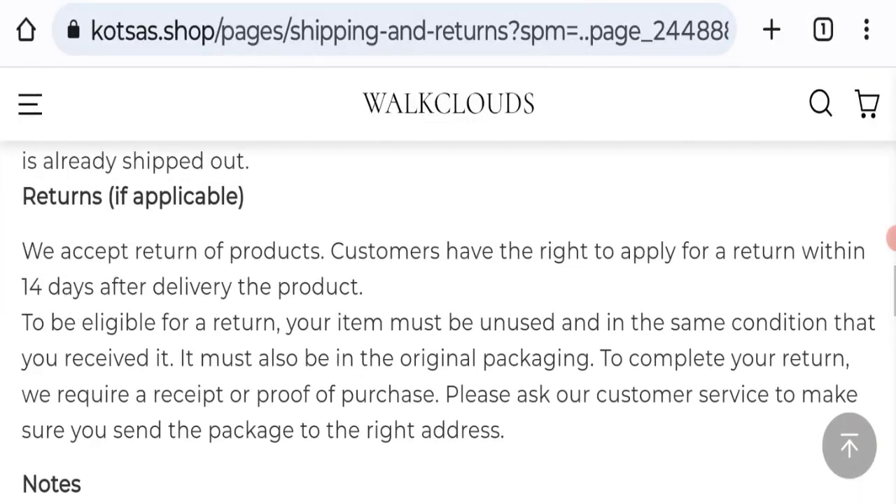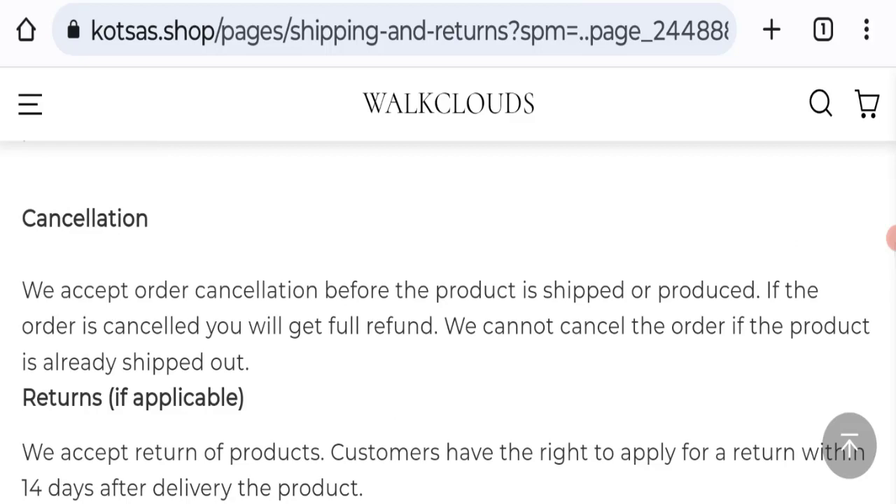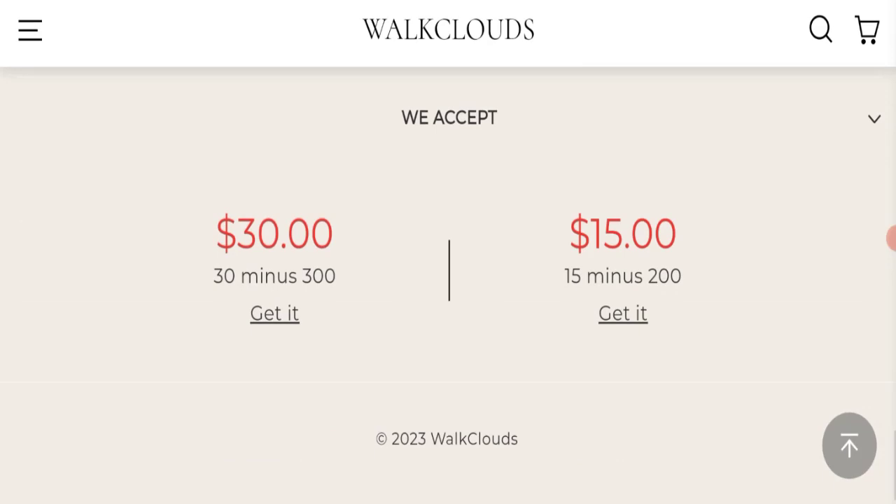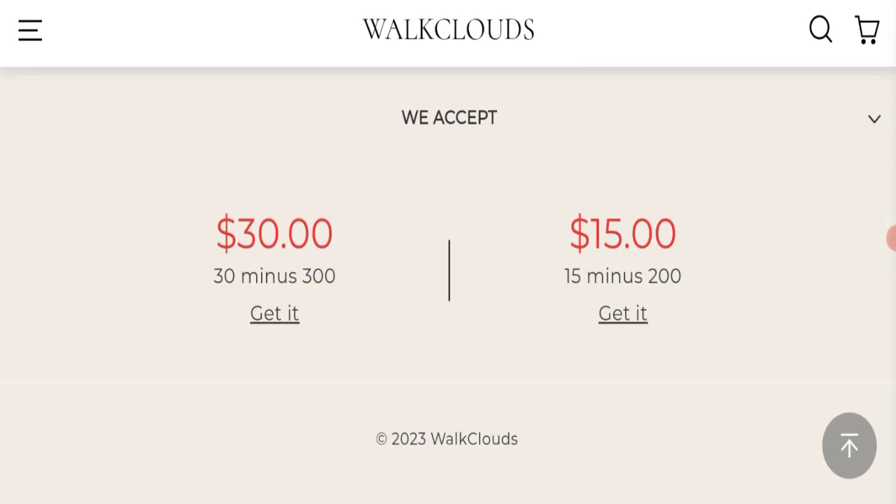For return and refund issues, please check our description area where you will find helpful links. Regarding Kotsa Shop reviews, this website has not received any customer reviews yet, which is a very negative sign.